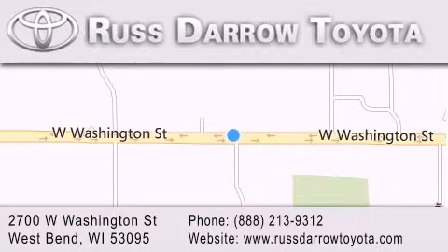Experience the Darrow difference. A-Rod-Stare-O! Thank you.